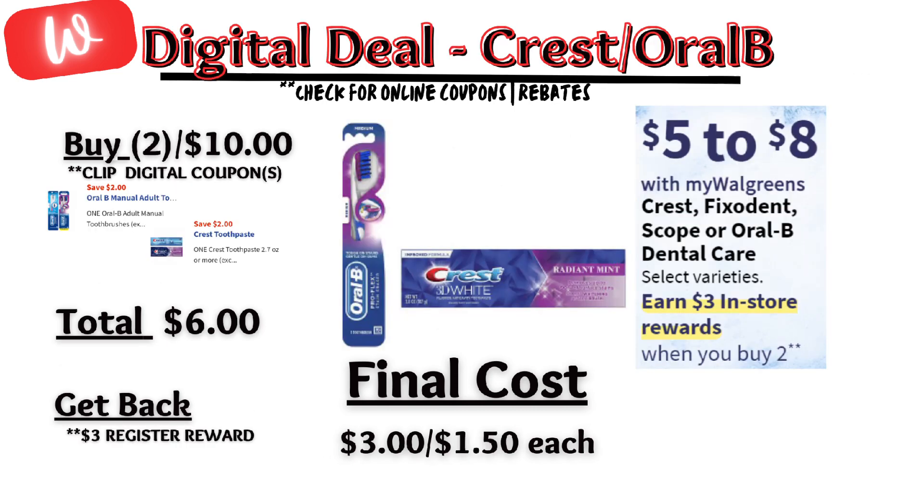Next, dental care. Crest products are on sale $5 each and on promotion — when you buy two, you get a $3 registry reward. There is a $2 off digital coupon for a toothbrush and a $2 off digital coupon for a toothpaste, so you'll pay $6 out of pocket, but get back that $3 registry reward, making the final cost $3 or $1.50 each. If you've already used these coupons, there is a $3 off of two available.